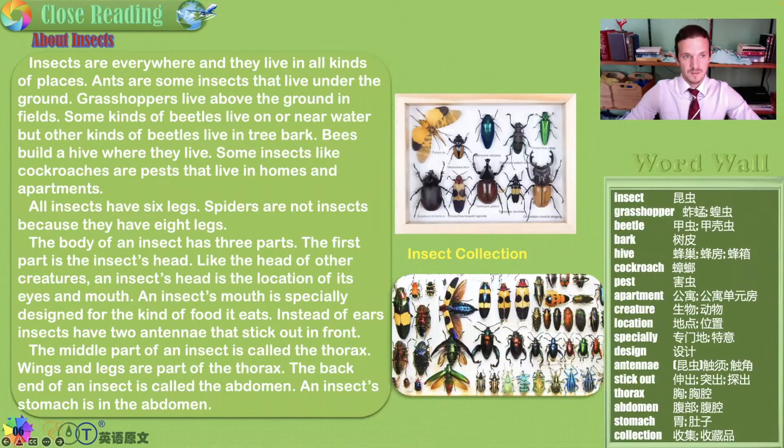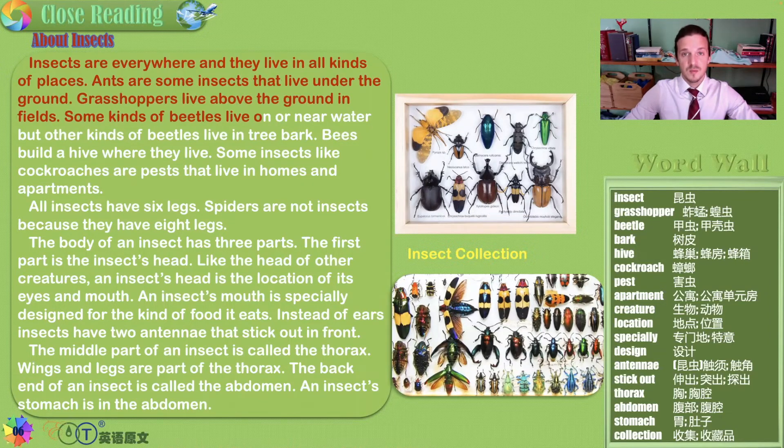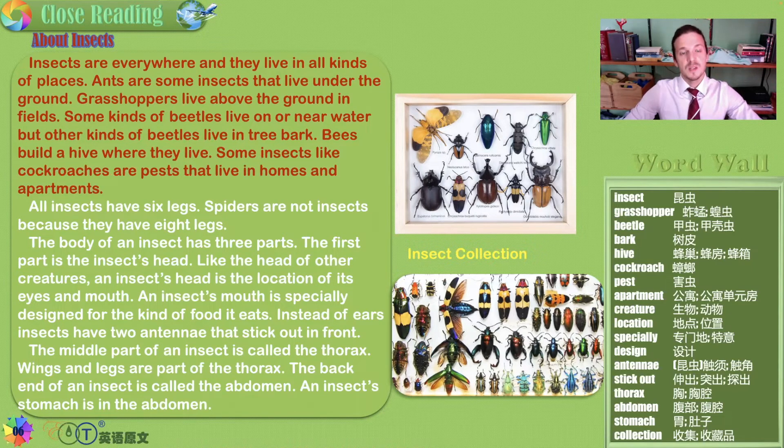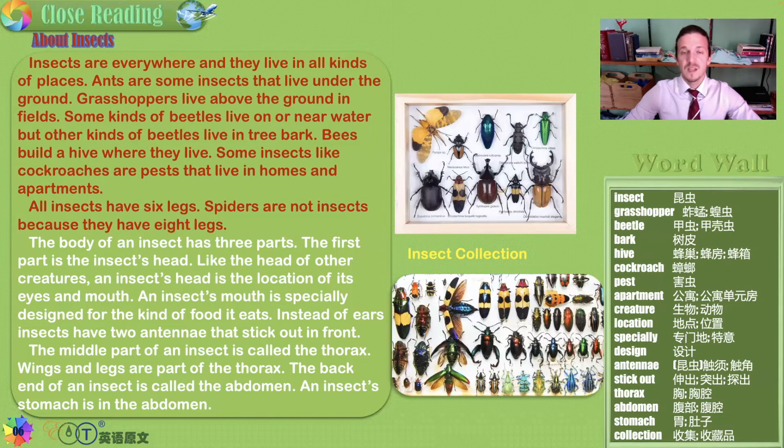About insects. Insects are everywhere and they live in all kinds of places. Ants are some insects that live under the ground. Grasshoppers live above the ground in fields. Some kinds of beetles live on or near water, but other kinds of beetles live in tree bark. Bees build a hive where they live. Some insects, like cockroaches, are pests that live in homes and apartments. You've probably seen many different species of these bugs or insects in your life, around your home, outside, in parks, maybe outside your school. All insects have six legs.